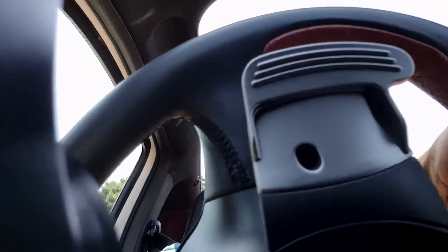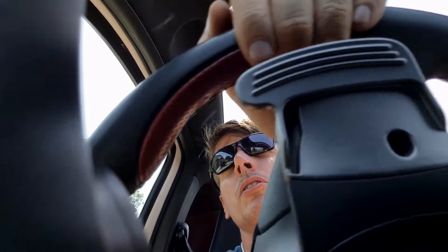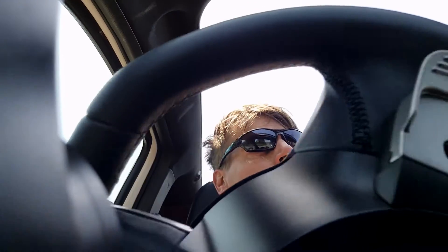But the Suzuki Swift Sport hybrid also has an electric engine to kick in. Not so much horsepower, but it does kick in some extra newton meters.